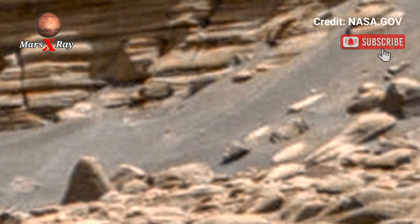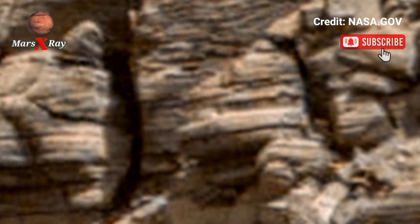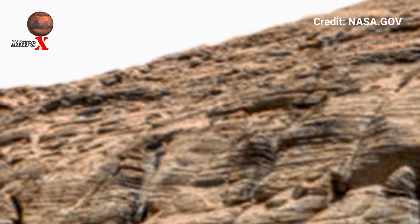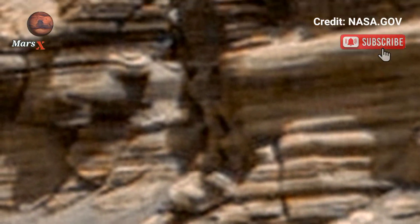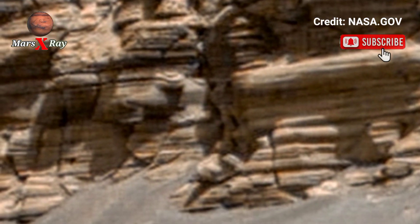NASA's Perseverance Rover captured this breathtaking phenomenon video of the stunning national landscape. See the rugged landscape of the red planet, rocky terrain in high ultra definition. Witness ancient rock formations and mysterious sand dunes. Explore Mars through the eyes of the most advanced rover yet — prepared to be amazed by the stunning view from another world.